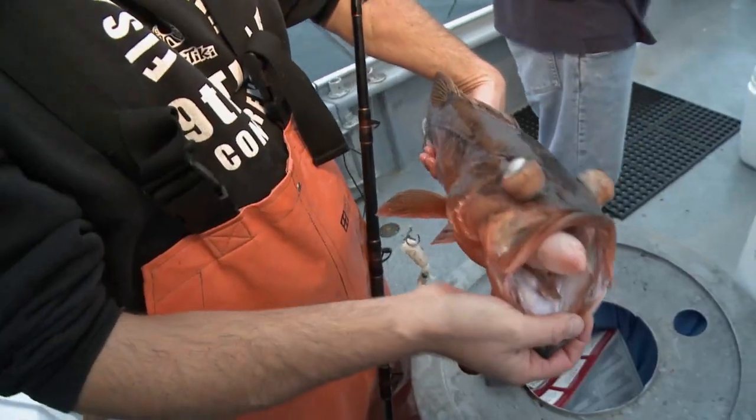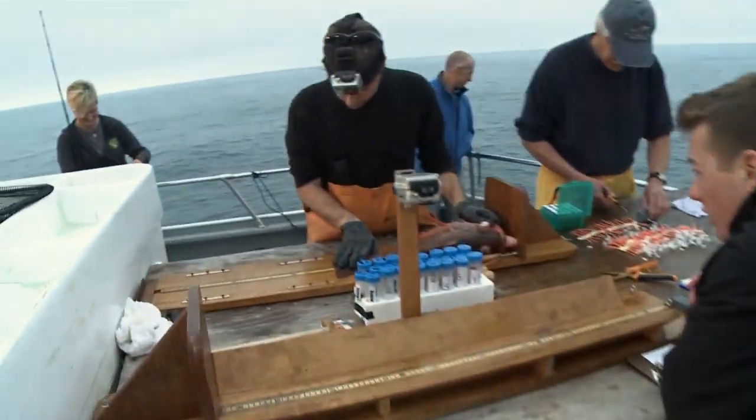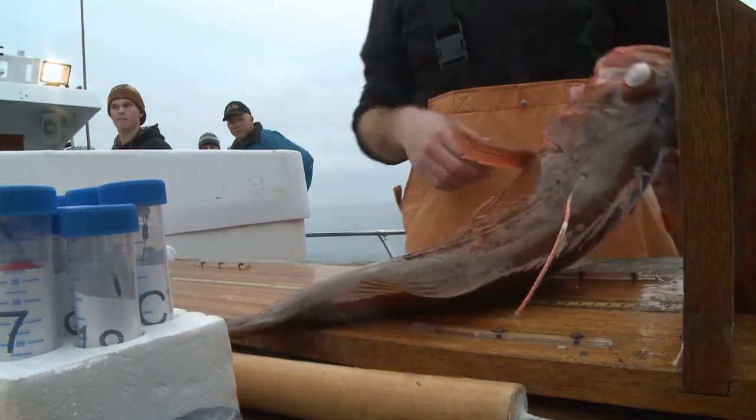I'm John Hyde. I'm with NOAA Fisheries Service, Southwest Fisheries Science Center in La Jolla. This fish has come up in pretty bad condition, so we'll just take a quick DNA sample. The quicker that we can reverse this, the quicker that we can alleviate the problems.